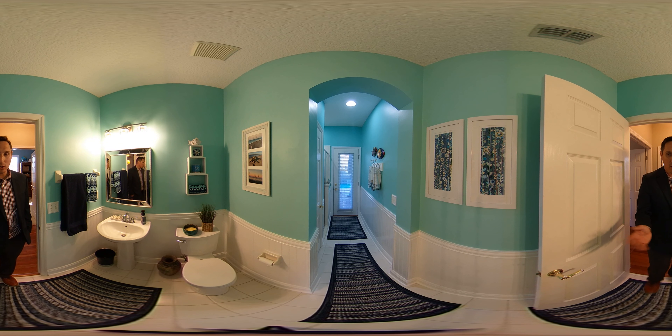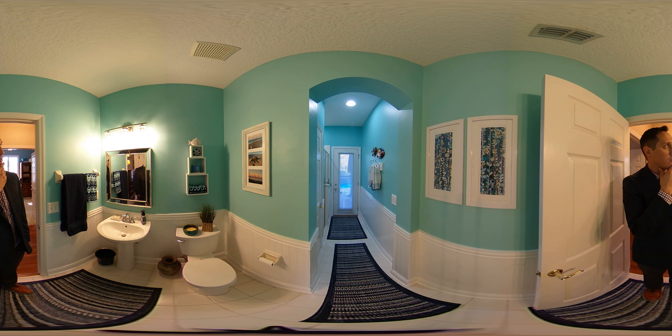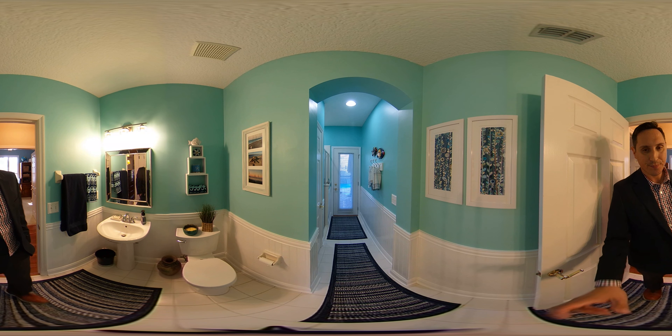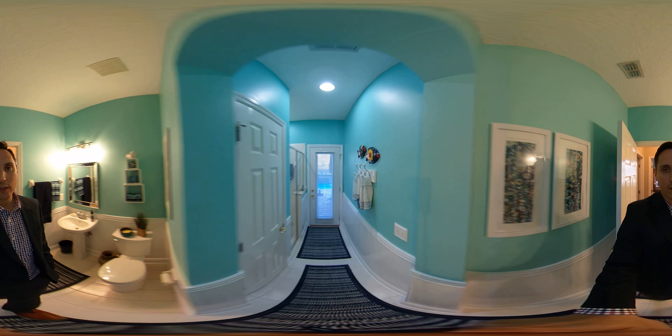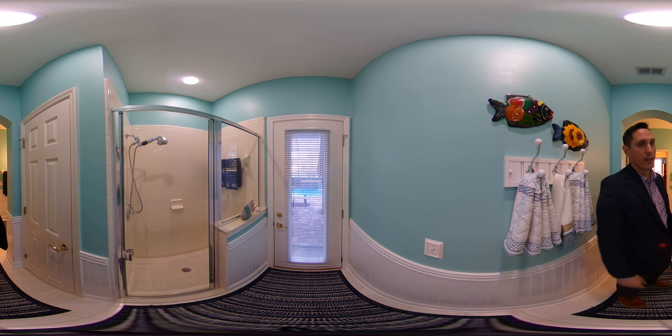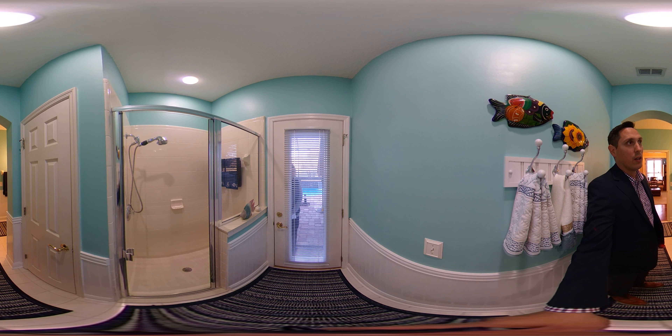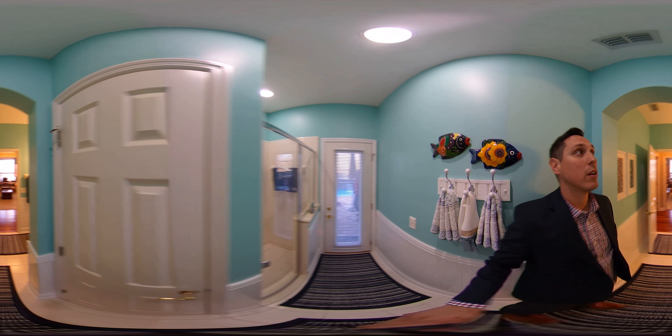Pedestal sink, wainscoting — very nice. Gives you that really coastal beachy feel, especially the color. Really nice in here. And then we'll check out the walk-in shower. So if you've got young kids, you're going to use the bathtub in the other bathroom.